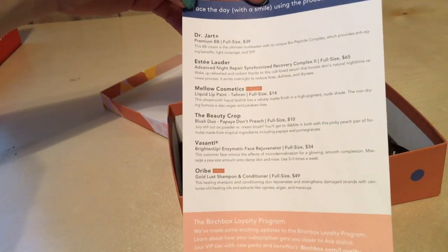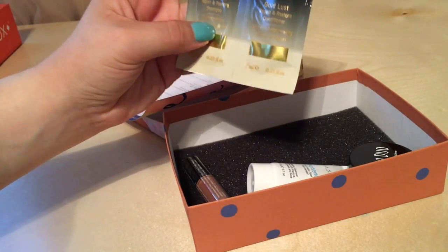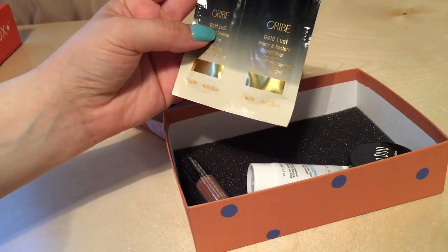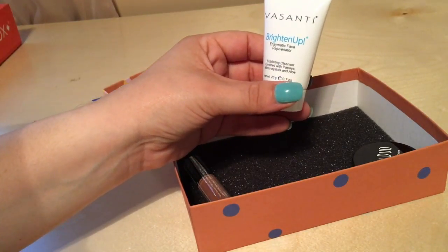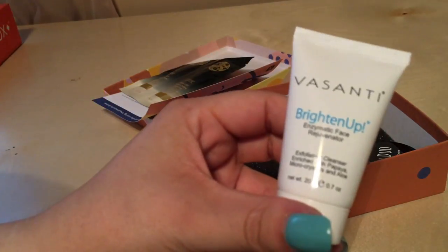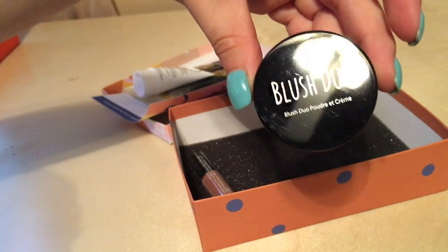The first thing is the shampoo — it says Gold Lust Repair and Restore shampoo and conditioner. The second thing is a Brightened Up rejuvenator exfoliating cleanser. The next thing is the blush duo.